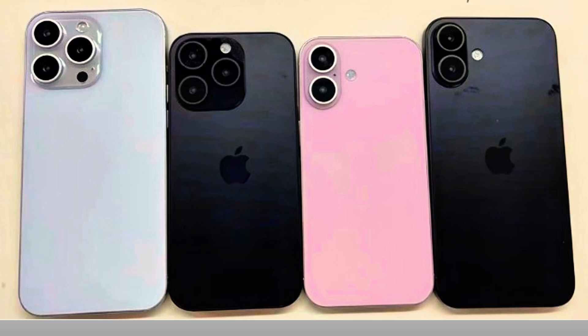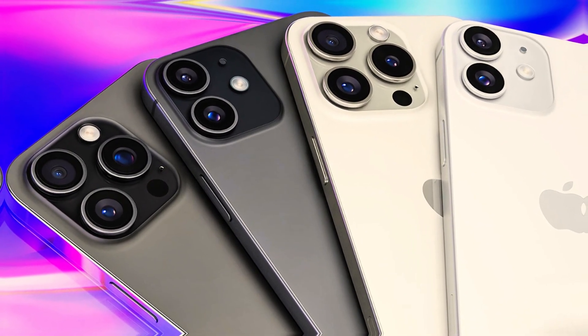Now, let's take a look at the renders of the iPhone 16 series shared by Majin Boo, offering a glimpse of the actual appearance of this upcoming lineup.